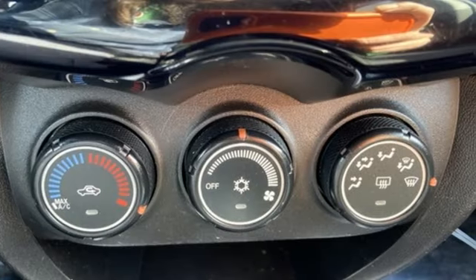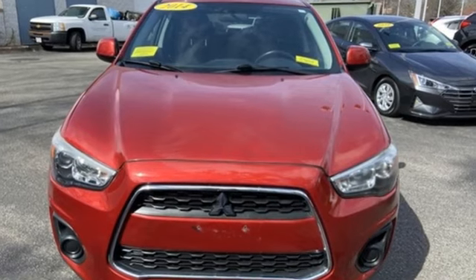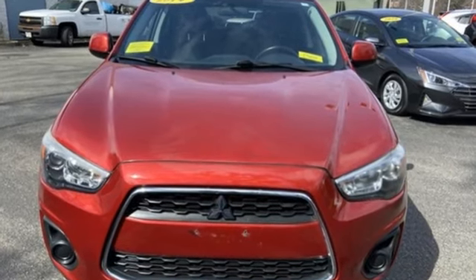Mitsubishi. Pursue your passion. If you've been waiting for the perfect time for a test drive, the time is now. Experience it today.